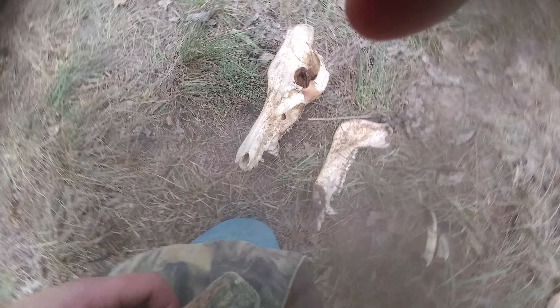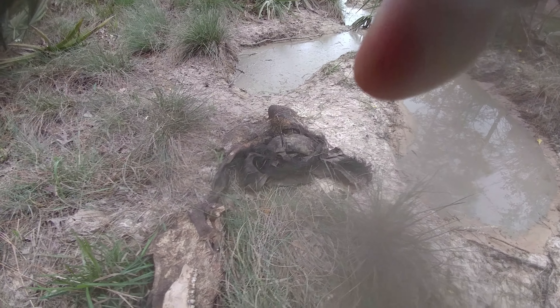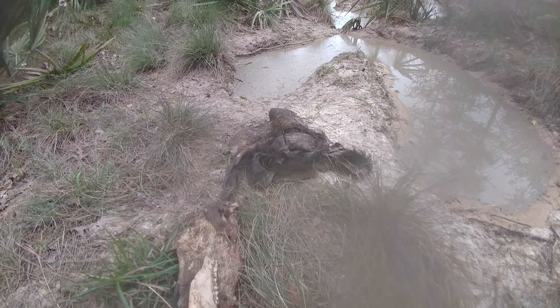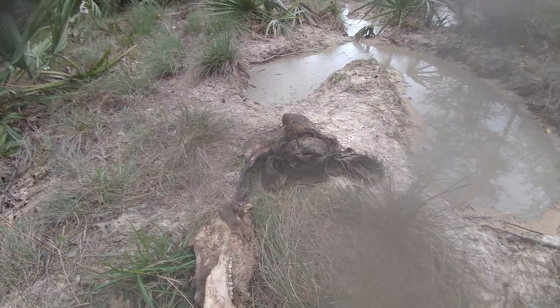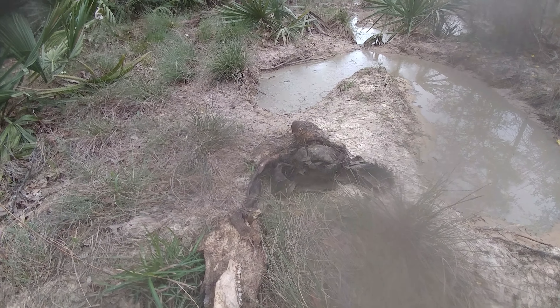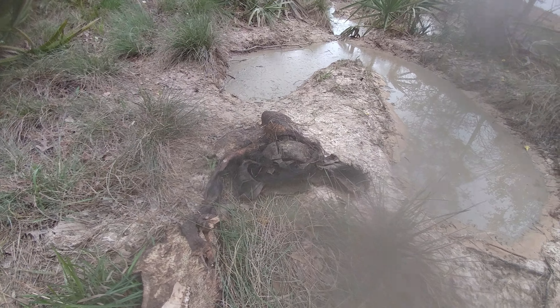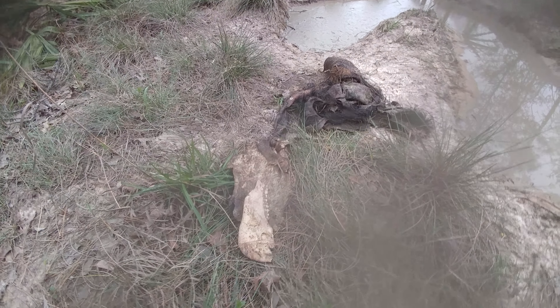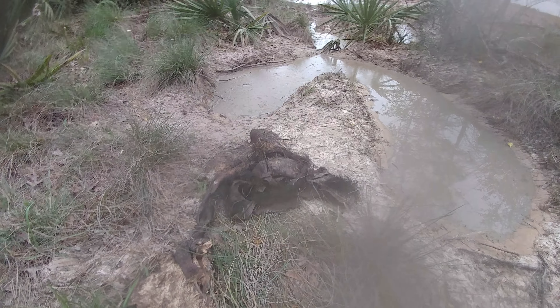Anyway, I digress. There's that nasty-smelling hide. Everything else can be eaten, but that stupid boar hide — that's why they make footballs out of pigskin. Look at that: everything else has been torn up and run over by a bulldozer, and the skin is almost all intact. One big nasty piece.